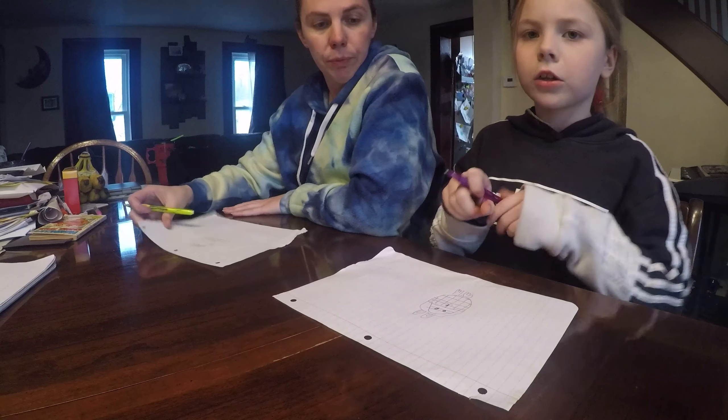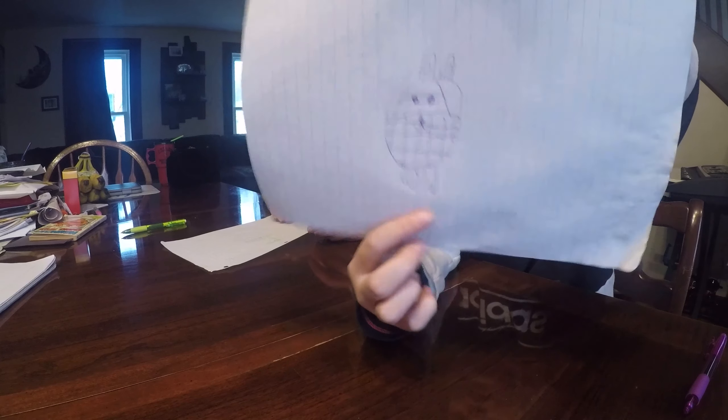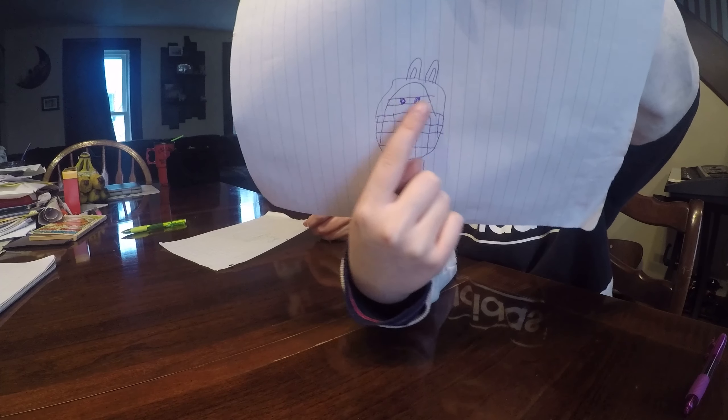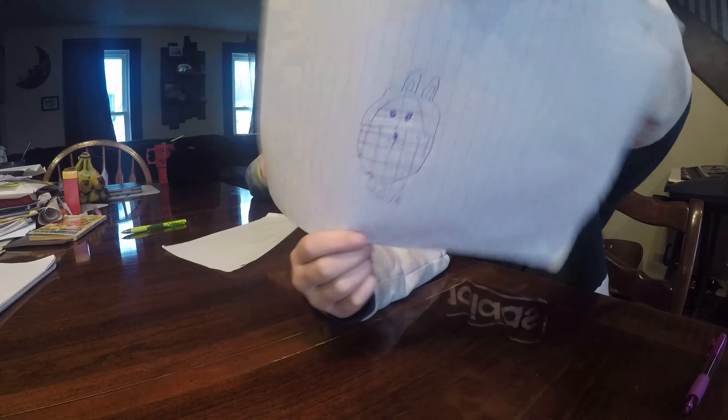Done. And mine is a ninja bunny — a ninja bunny Easter basket. It has little feet, it has its ears, it has its ninja thingy, and it has its mouth and nose. So there's mine.